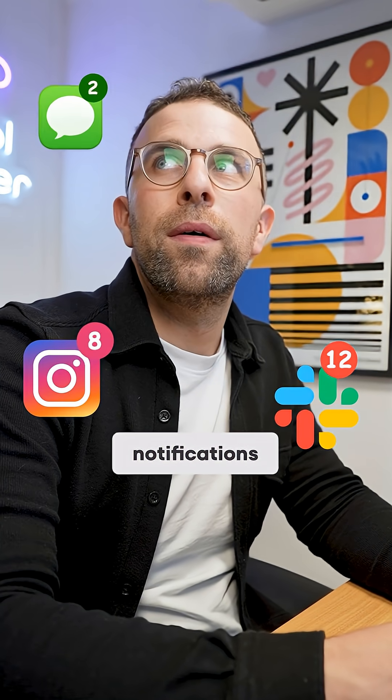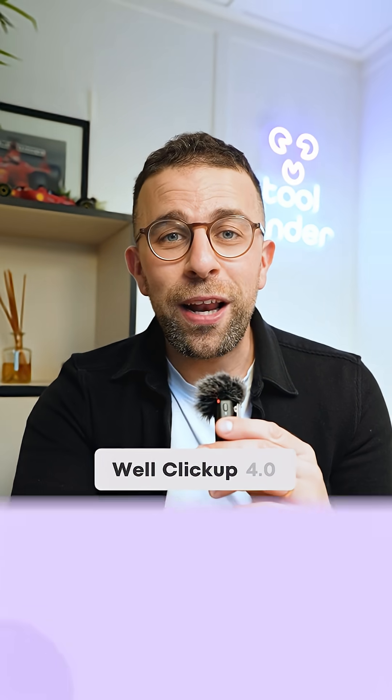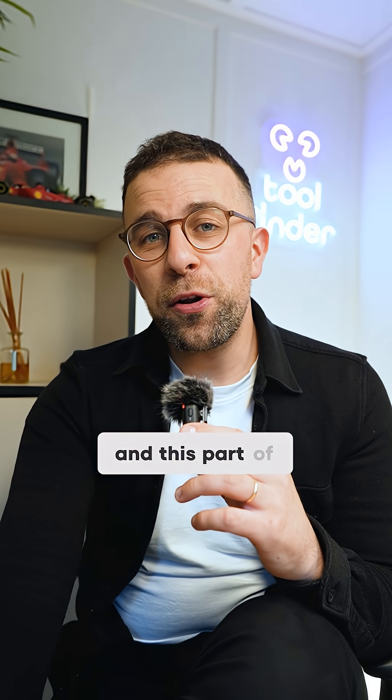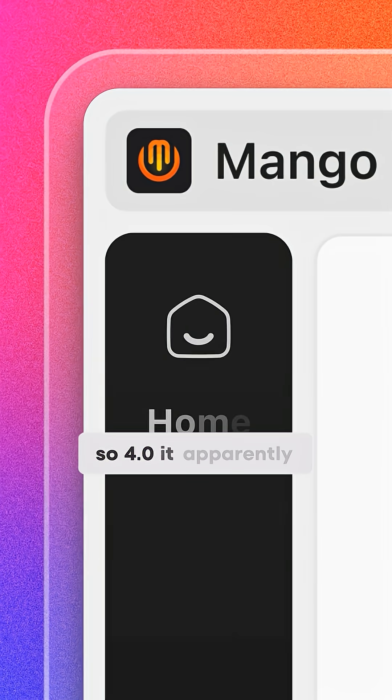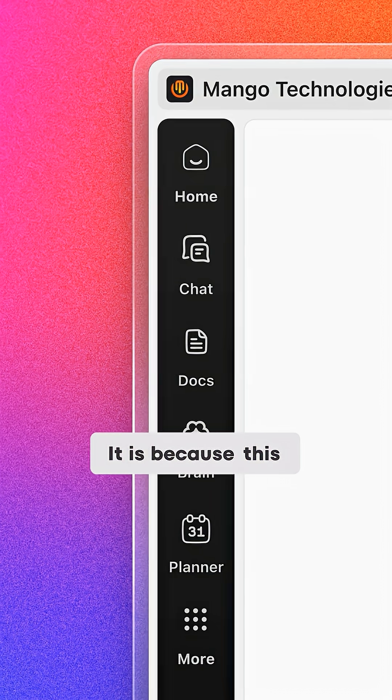Notifications popping up all the time and jumping between apps can sometimes be stressful. ClickUp 4.0 wants to solve that with their latest version. This piece dives into some of the new features — 4.0 is apparently their biggest ever update.